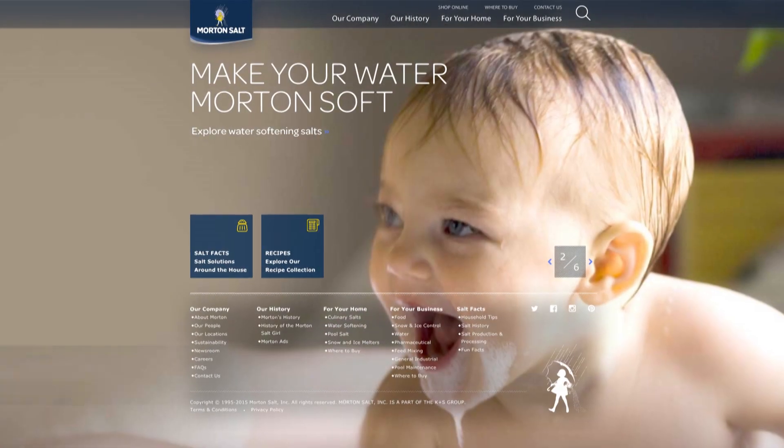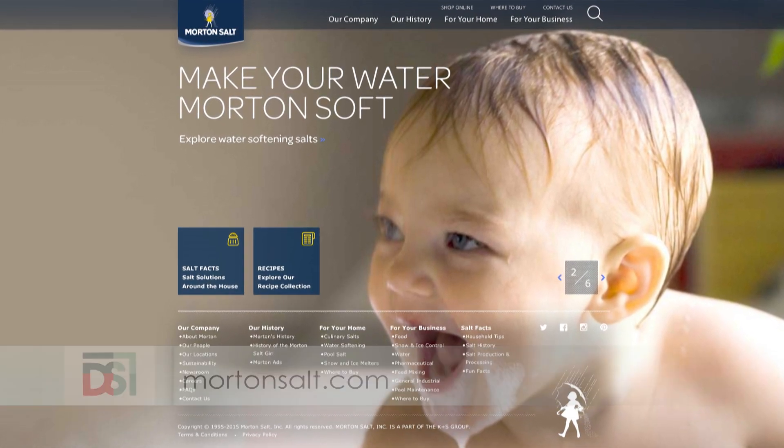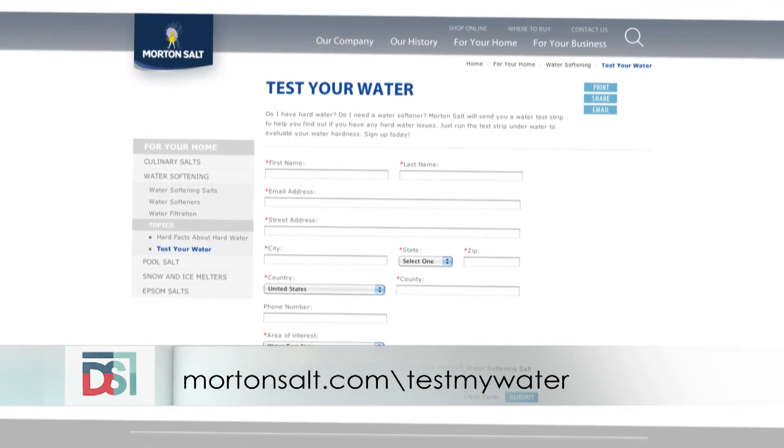It definitely is. At Morton, we want to protect that investment as well. We recommend that you use two bags every two months — Morton System Saver 2 pellets and Morton rust remover pellets. You can also find out more about your water and all the salt options at mortonsalt.com, or have your neighbors test their water by going to mortonsalt.com/test-my-water. I'm definitely going to tell my neighbors about it.